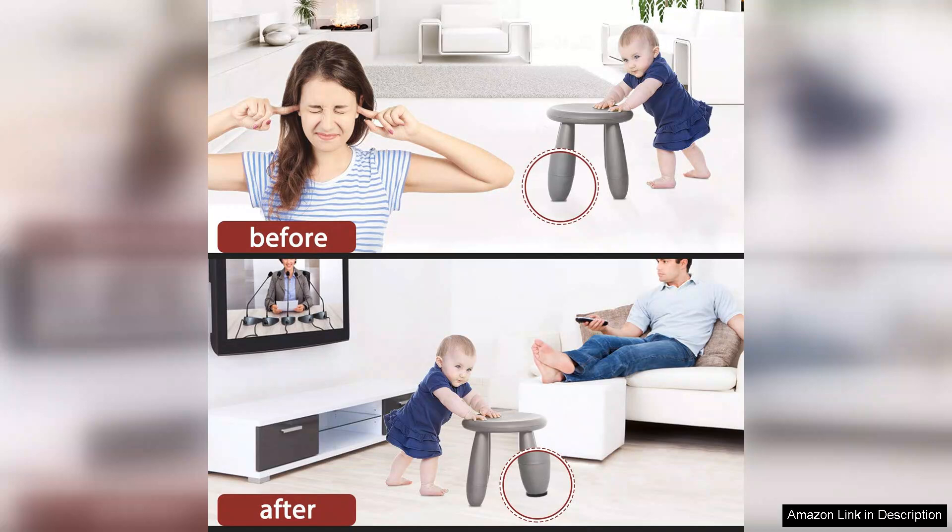In conclusion, the Yellenon Felt Furniture Pads offer an excellent solution for protecting your floors while enhancing the mobility of your furniture. I highly recommend these pads to anyone looking to maintain their hardwood floors and enjoy effortless furniture movement.